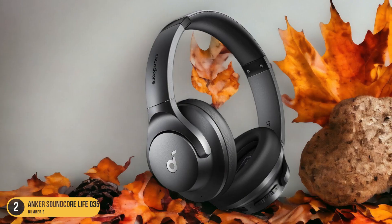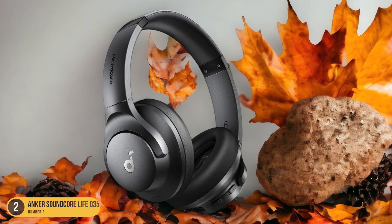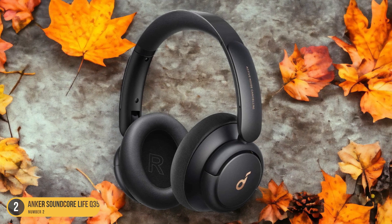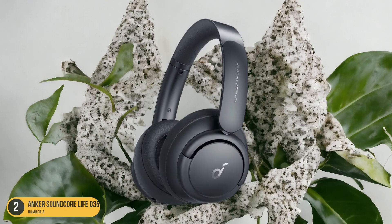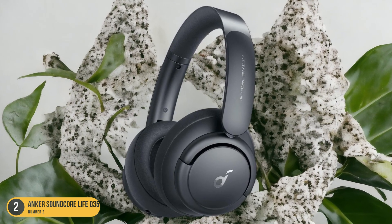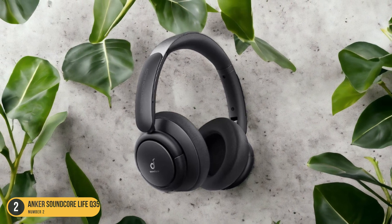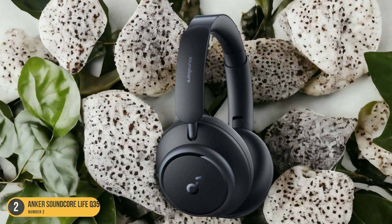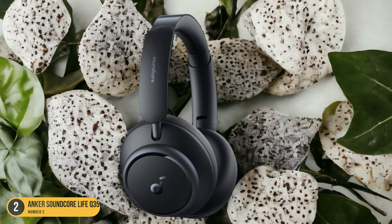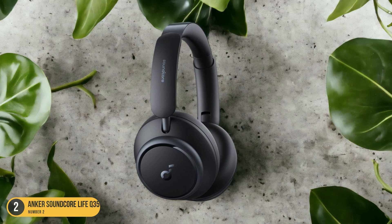With active noise cancellation, ambient sounds are effectively minimized, allowing you to focus solely on the crystal-clear audio. The headphones are designed with comfort in mind, featuring plush earcups and a padded headband for long listening sessions. The built-in microphone enables clear voice pickup for hands-free calls or voice commands. The sleek and modern design adds a touch of sophistication. In conclusion, these headphones offer impressive sound quality, advanced features, and all-day comfort at an affordable price.